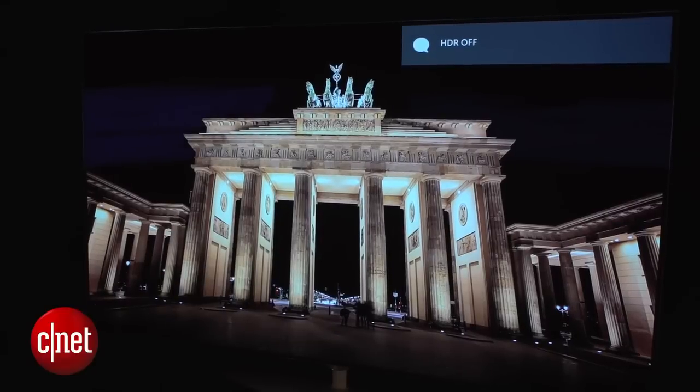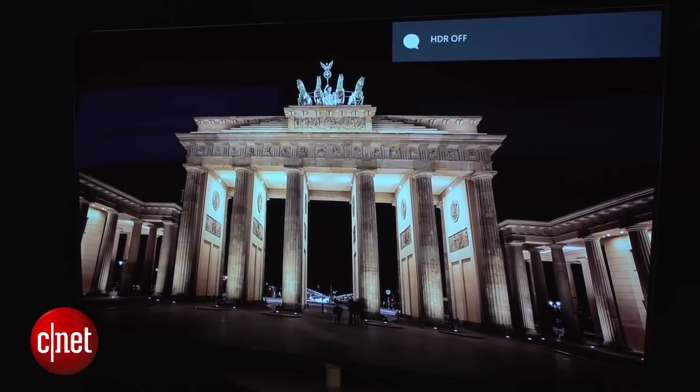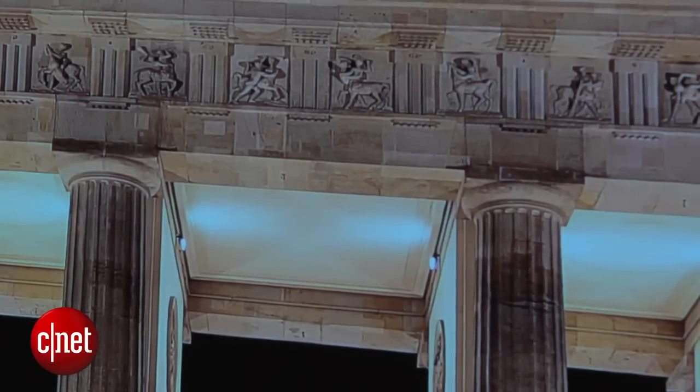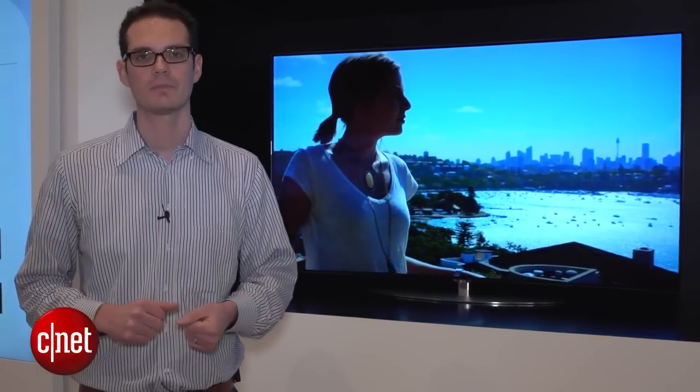One of the other things about this TV: you can actually toggle the HDR effect on or off. We've been given that demonstration, and it's pretty obvious when you look at the highlights which one looks brighter — and that's the HDR one. This is specific HDR content being shown behind me right now.